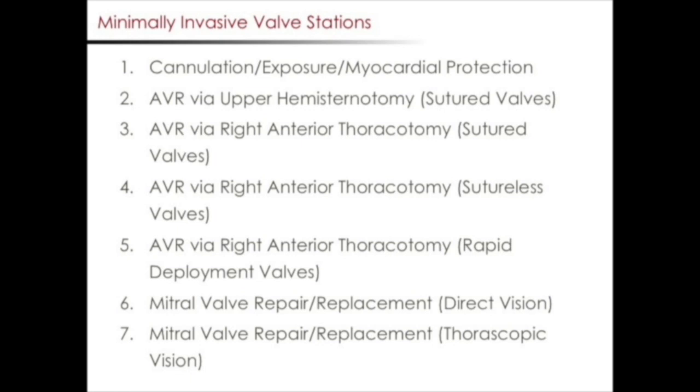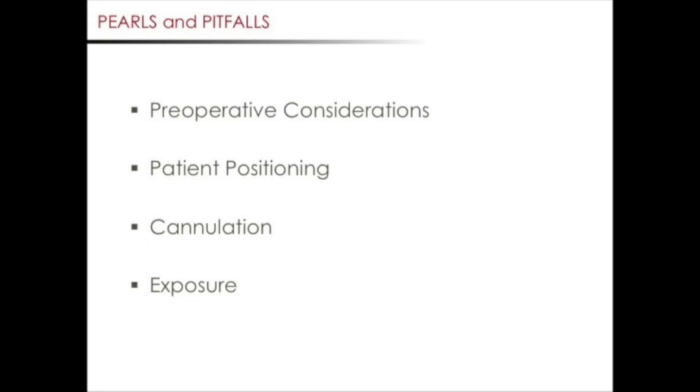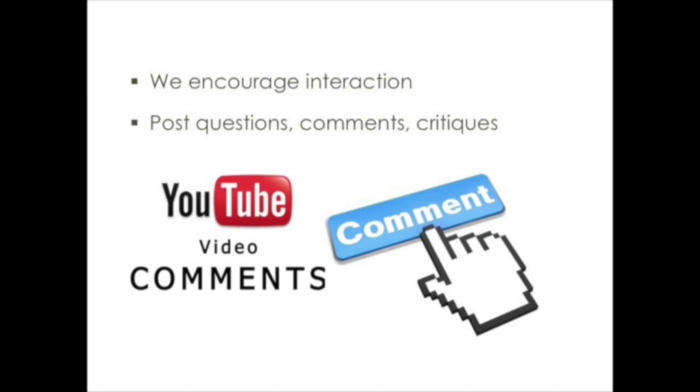The rest of this video will focus on pearls and pitfalls of minimally invasive valve surgery. The discussion will be broken down into the following phases of the operation: preoperative consideration, patient positioning, cannulation, and exposure. We recognize that there are many approaches to minimally invasive valve surgery and offer these suggestions as our personal preferred approach. We hope this video will be interactive and encourage viewers to post questions, comments, critiques, and suggestions. We also welcome additional pearls and pitfalls. Our overall goal is to facilitate the adoption of the required skills to perform minimally invasive valve surgery safely and effectively.